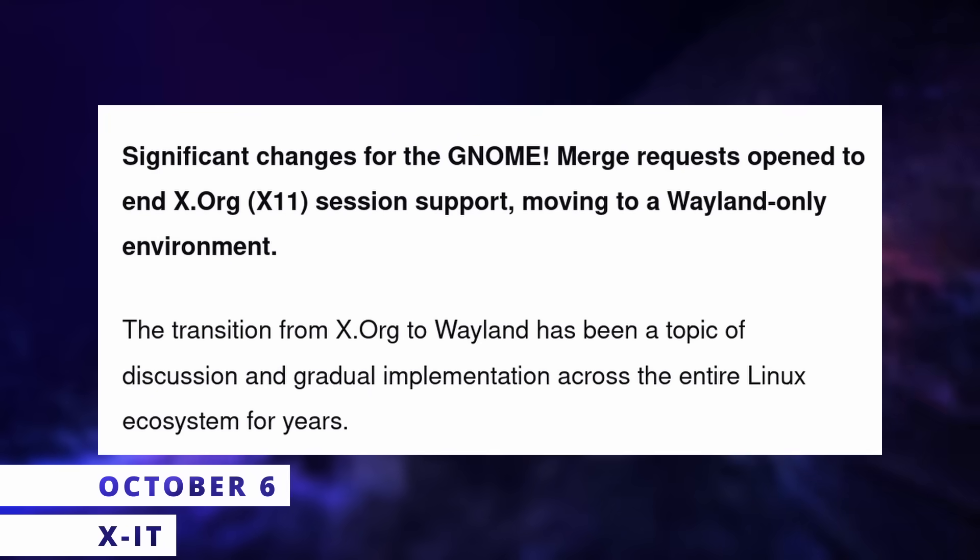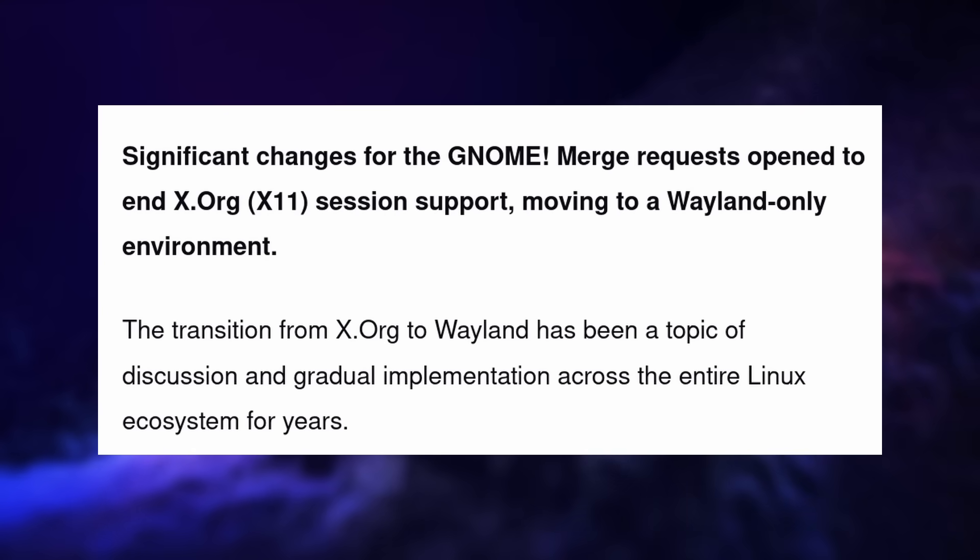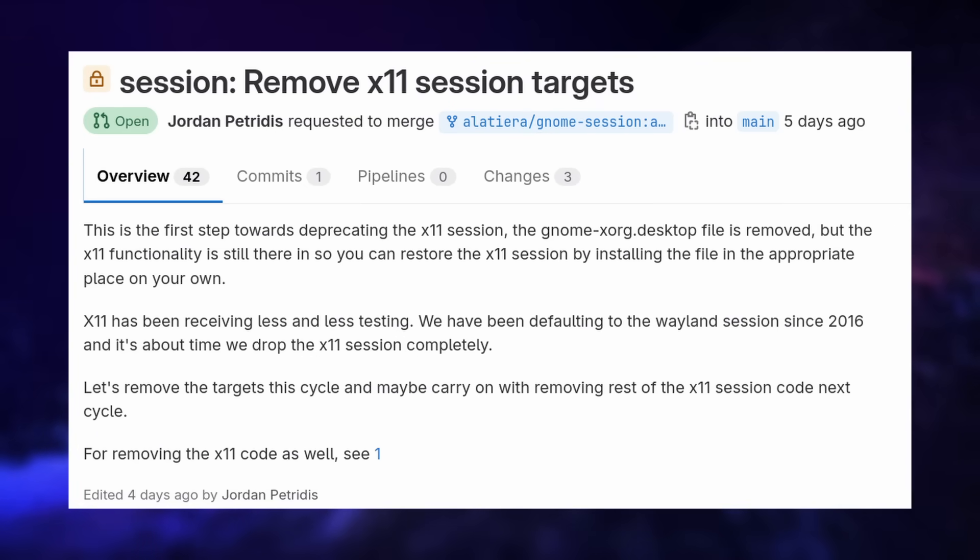A new merge request was opened in the GNOME project, proposing to end X11 support in the desktop environment, moving to a Wayland-only model. GNOME already embraces Wayland and the more modern Wayland portals and Flatpak stack, but X11 support is still there for now for those who prefer it — but this might not last for long.